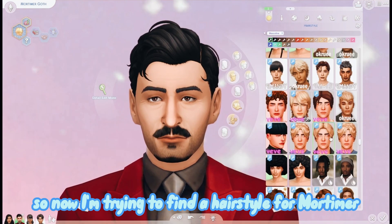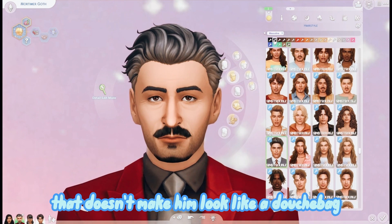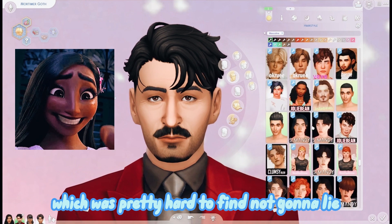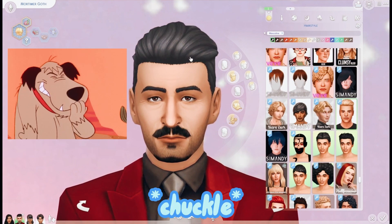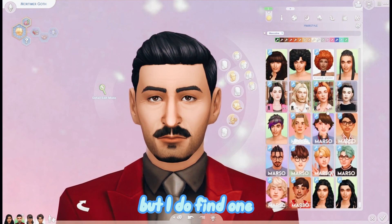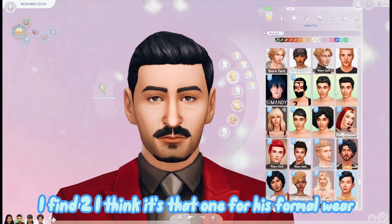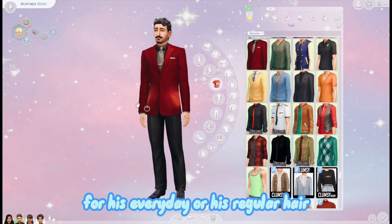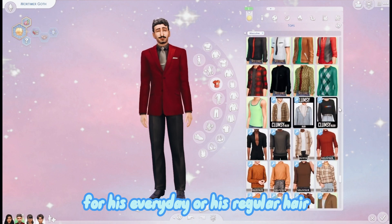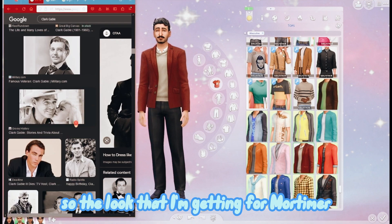Now I'm trying to find a hairstyle for Mortimer that doesn't make him look like a douchebag, which was pretty hard to find, not gonna lie. But I do find two - I think it's that one for his formal wear and then this one for his everyday hair.